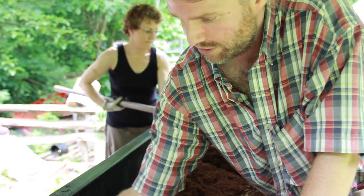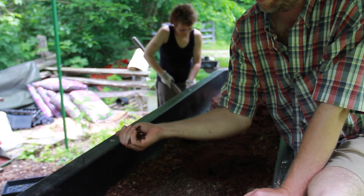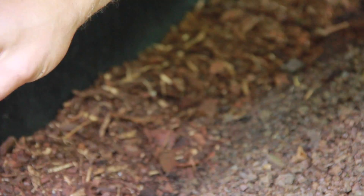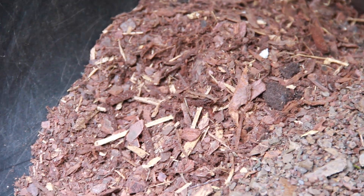This is pine bark, which is a byproduct of the lumber and paper industry in the Carolinas, and also in Canada and Michigan. It's a traditional medium for growing a lot of things.